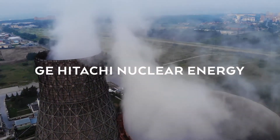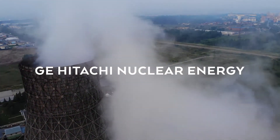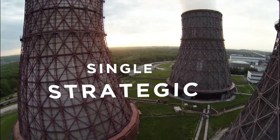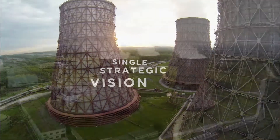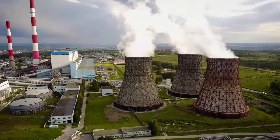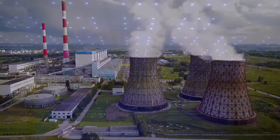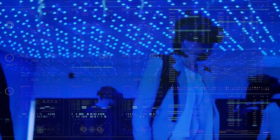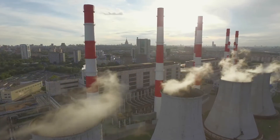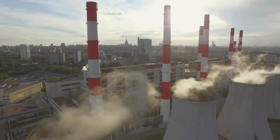GE Hitachi Nuclear Energy, world-leading provider of advanced reactors and nuclear services, executes a single strategic vision to create a broader portfolio of solutions by expanding its capabilities for nuclear reactor and service opportunities and by offering customers around the world the technological leadership required to effectively enhance reactor performance, power output and safety.